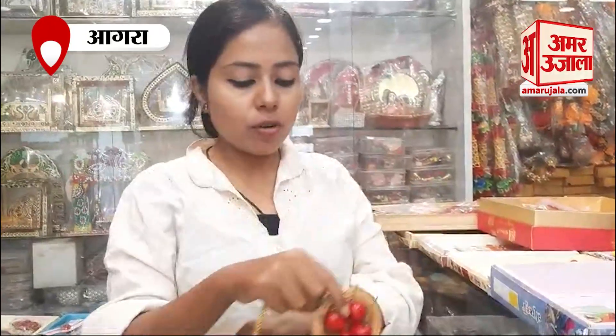So, people love it? Yes, they love it. Everyone loves it. These rakhis are very good.